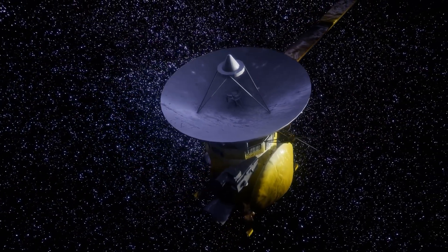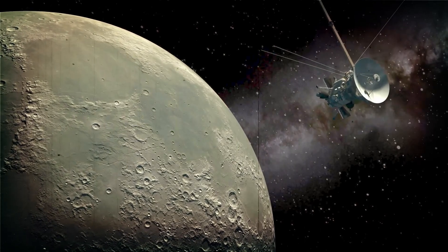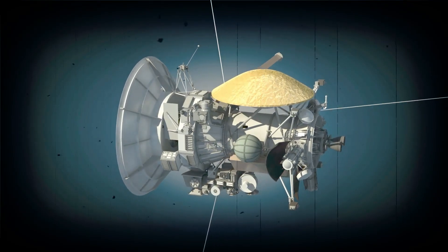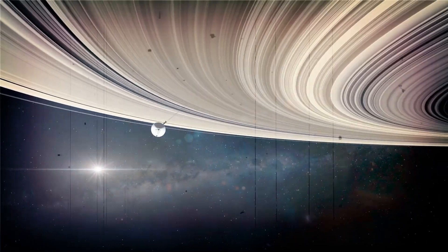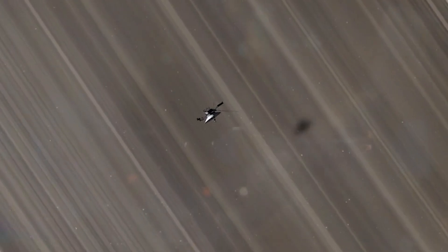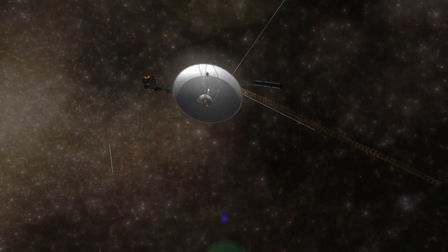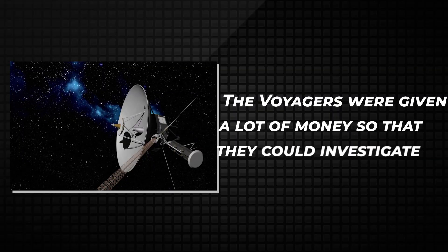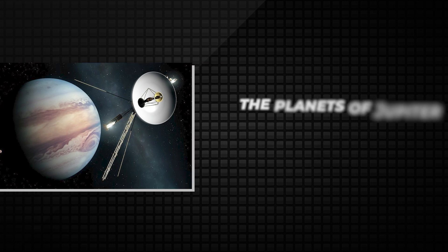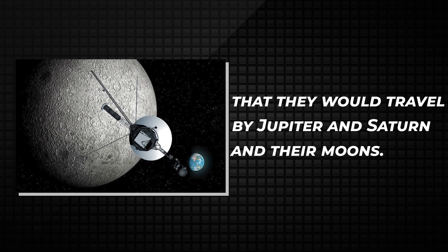Before we get into the scary part, let's recap what the Voyagers have accomplished in their two principal missions. The primary mission was accomplished as the spacecraft traversed the solar system with the help of remote control reprogramming, giving scientists even more command over the advanced spacecraft. The Voyagers were given substantial funding to investigate Jupiter and Saturn in great detail. About 10,000 different paths were analyzed before it was decided they would travel by Jupiter, Saturn, and their moons.